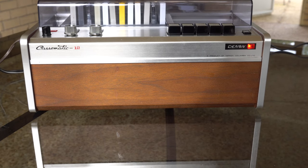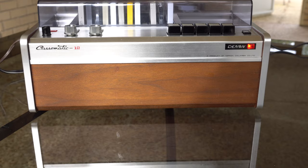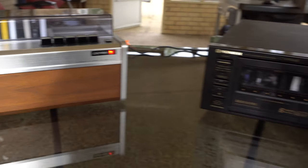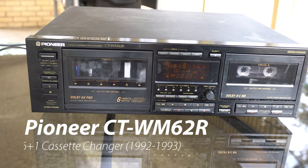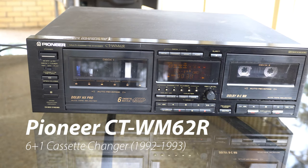How many tapes? 12. Oh, 12. And in this corner we have the Challenger, weighing in at only six tapes. The Changer — and one on the side — is the Pioneer CT-WM CC2R from 1992.